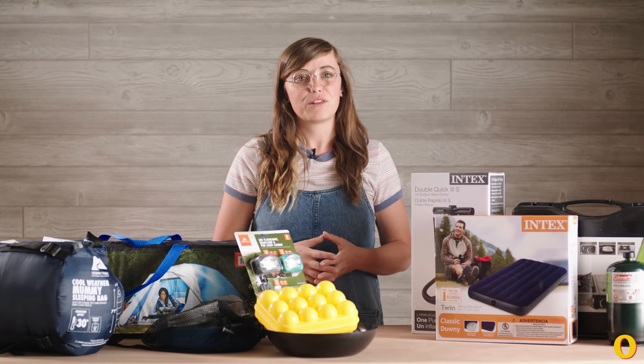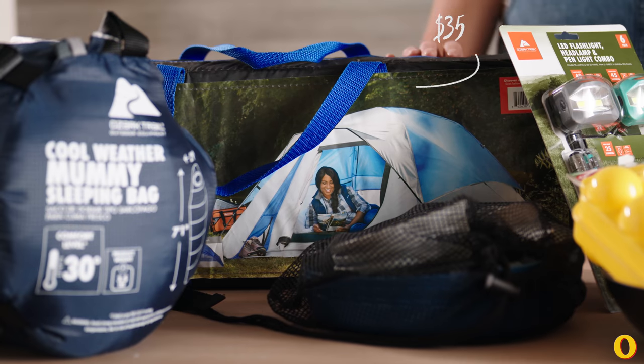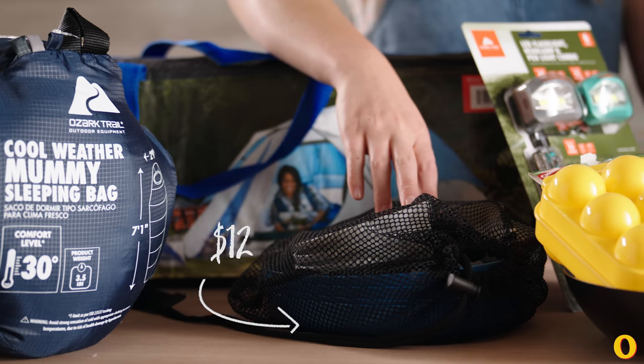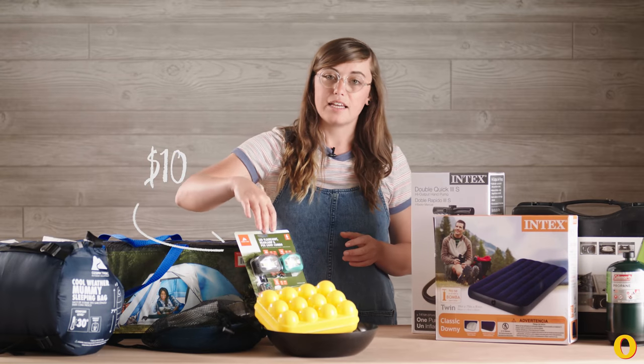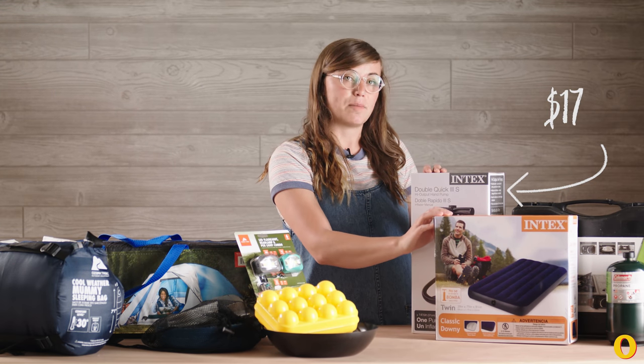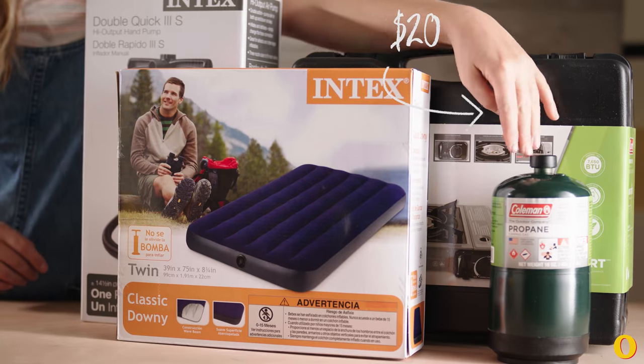This whole set cost $143. Here's what I got: a 4-person dome tent, a 30-degree synthetic sleeping bag, a 4-person mess kit, a headlamp and flashlight set, an egg holder, a frying pan, a twin size air mattress, and a camp stove and fuel.